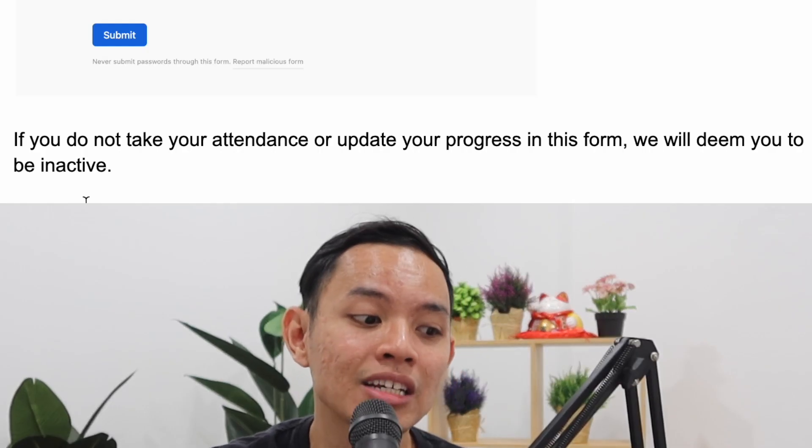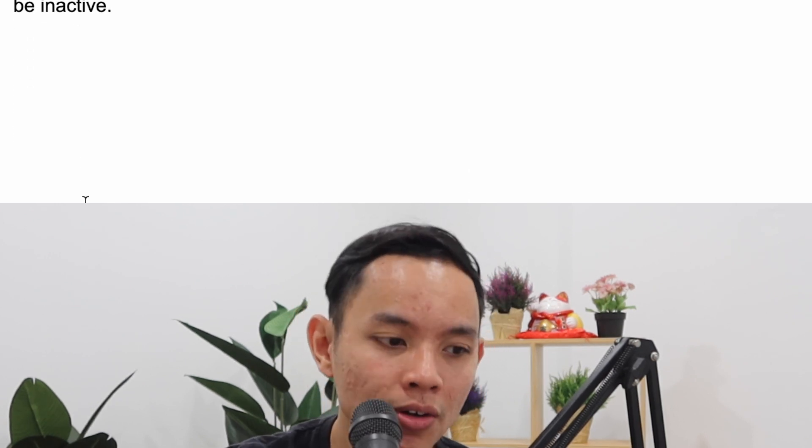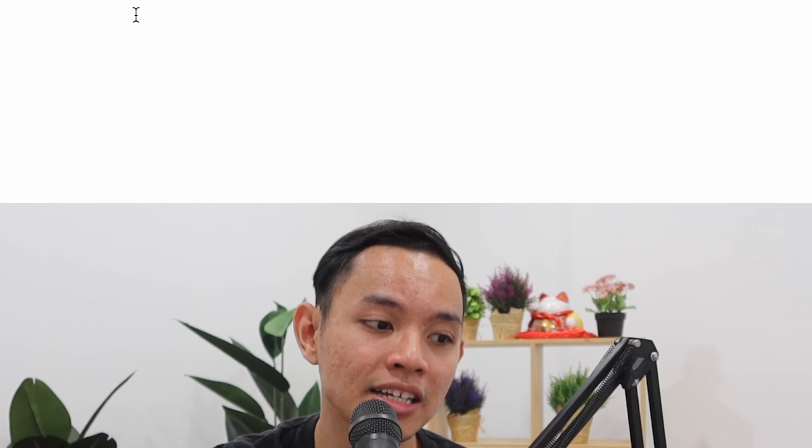If you do not take your attendance or update your progress, you will be deemed inactive, which can actually affect your money-back guarantee. Please make sure you take your attendance.